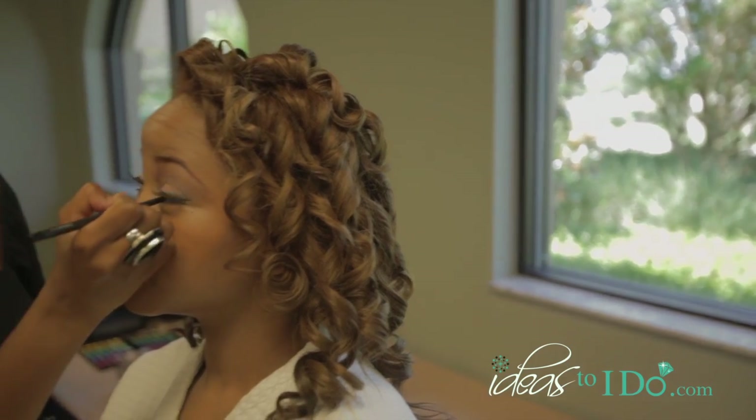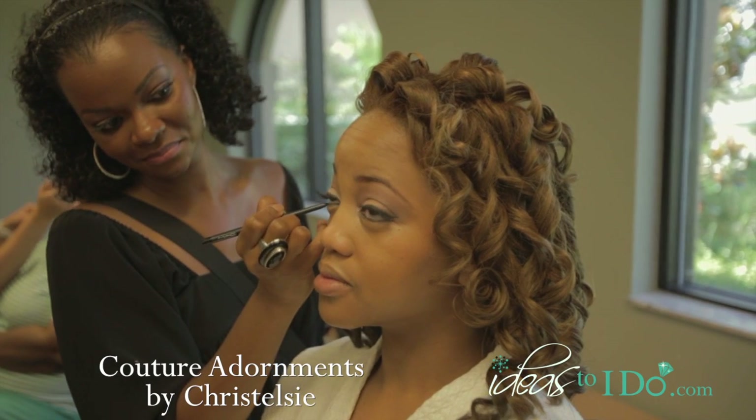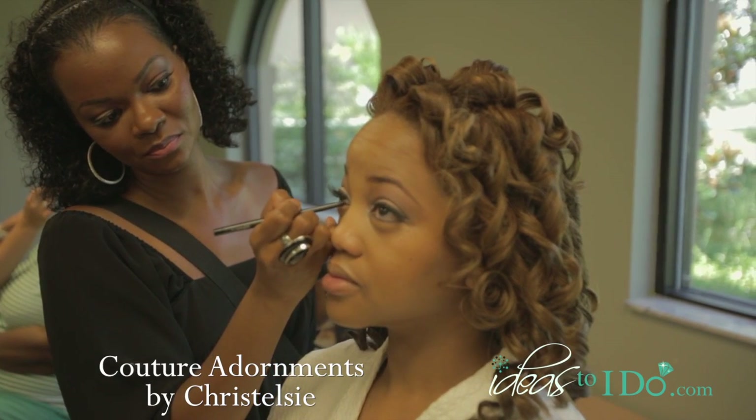The smoky eye is always in — a lot of brides go for that. Sharonda today wanted something that was classic yet smoky, that kind of Hollywood 'I just stepped off the runway' glam look. So that's what we did for her today, and a lot of brides are going towards that.